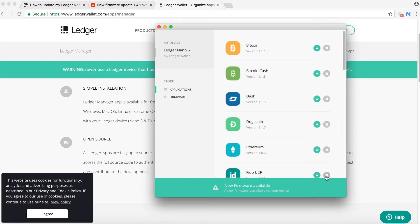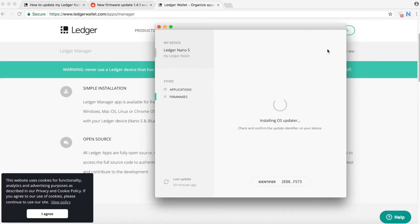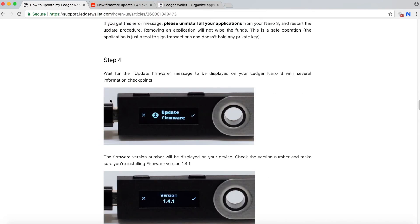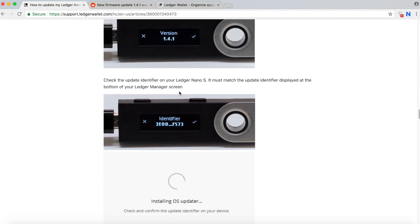After you remove everything, your Nano should show only 'Settings,' meaning it's empty. We can go ahead and install the firmware now. Make sure there's an identifier — 2E88F573 — and that it matches what's shown. The instruction will also tell you to verify it. You'll be asked to confirm the identifier on screen, and you just push the right button to confirm.